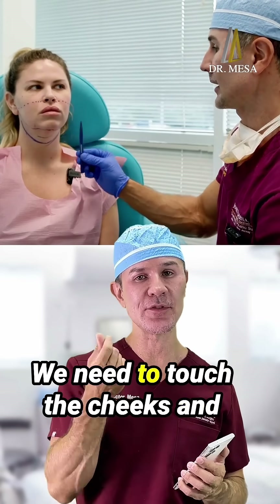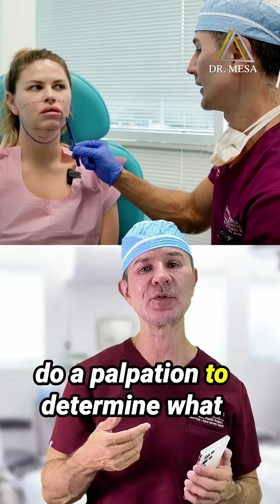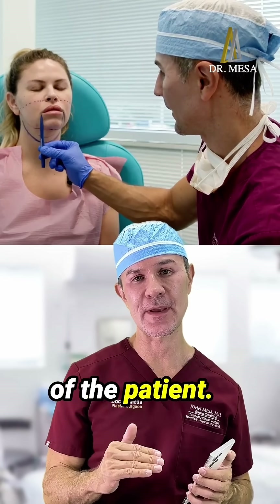So in this case it is important to do a full physical exam. We need to touch the cheeks and do a palpation to determine what is the specific area of concern of the patient.